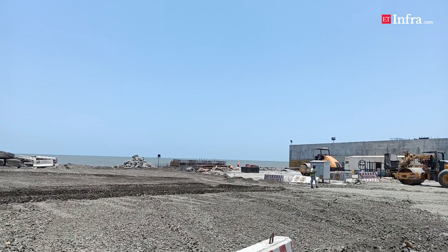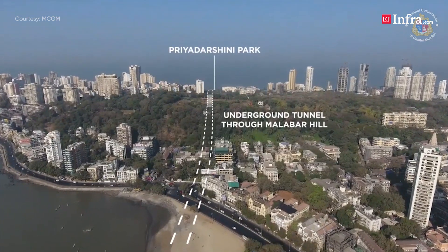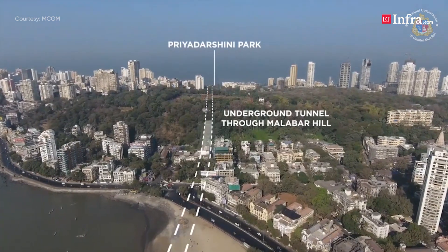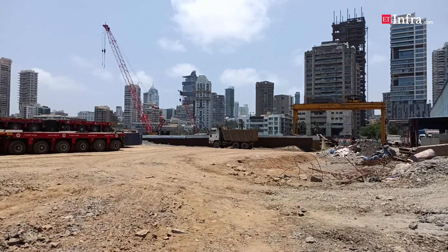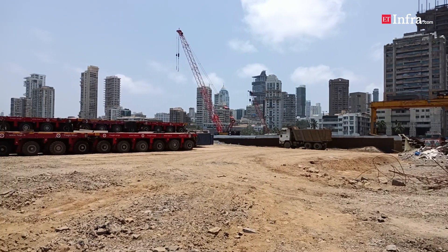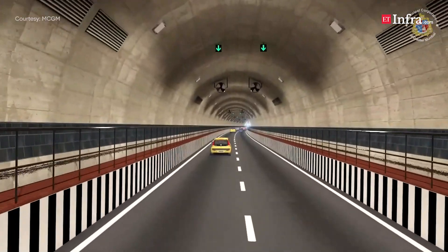Construction of the tunnels was also challenging as they had to be built under Malabar Hills, a prominent residential area with several high-rise buildings, including the Governor of Maharashtra's residence Raj Bhavan, the Chief Minister of Maharashtra's bungalow, residences of state government officials, as well as homes of several prominent Mumbai-based industrialists.